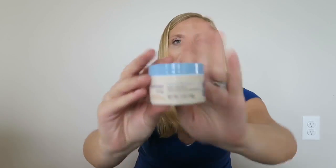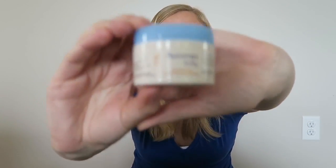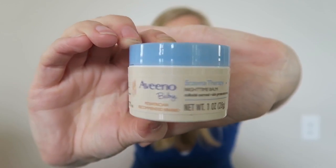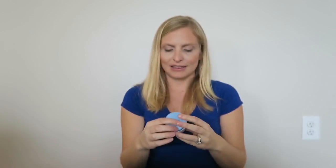Because Weston has eczema, I also needed to pick up this Avena Baby Eczema Therapy nighttime balm. I have two big tubs at the house that are $18 each, but this little one is only $2.99. It's only one ounce, but for travel it's worth picking up an extra one because he really needs it.